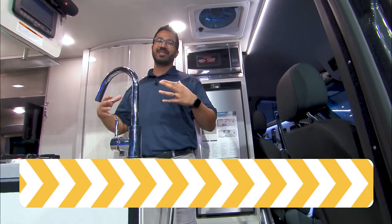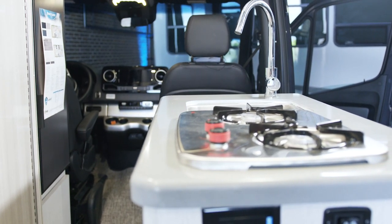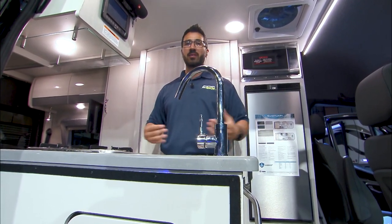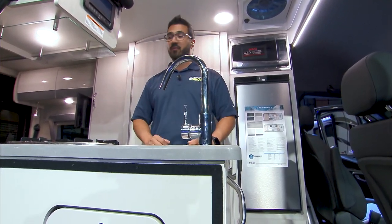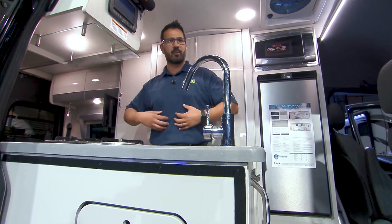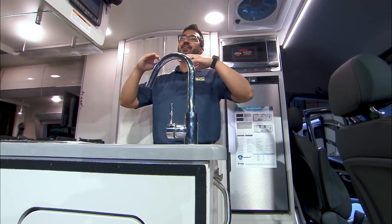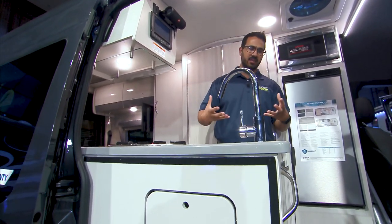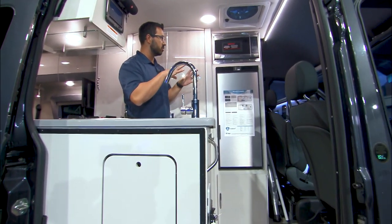One of the things I really love about this layout is right here — I can sit here cooking or washing dishes and enjoy the most beautiful view out the side. Because this is a Class B, it is under 20 feet long. I can drive this to a beach, open it up, and enjoy the view while I cook up some bacon or a hamburger. The door opens up right here and you get this countertop space. There's also a drop-down table and some storage, which I'll show you in a bit.